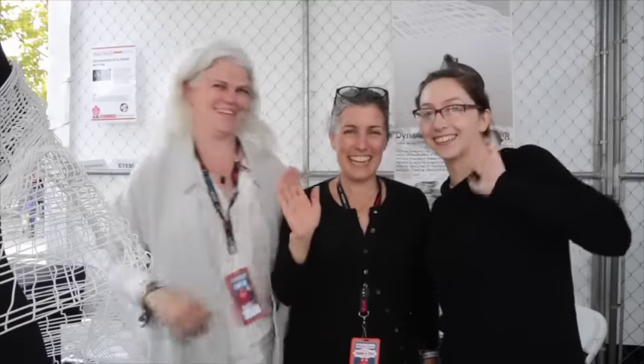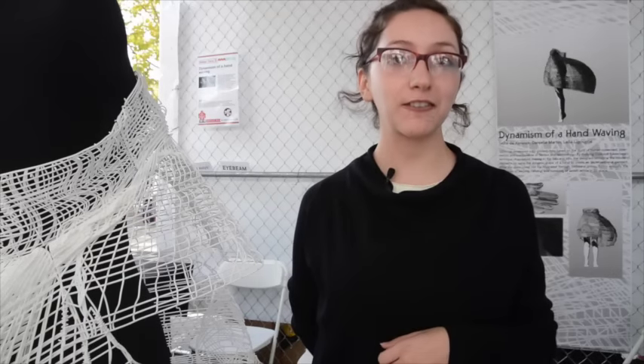My name is Sasha De Konek and my group is called 3D Trio. I'm a textile designer and my two collaborators have a practice in fashion, and we all came together to create a 3D printed dress.